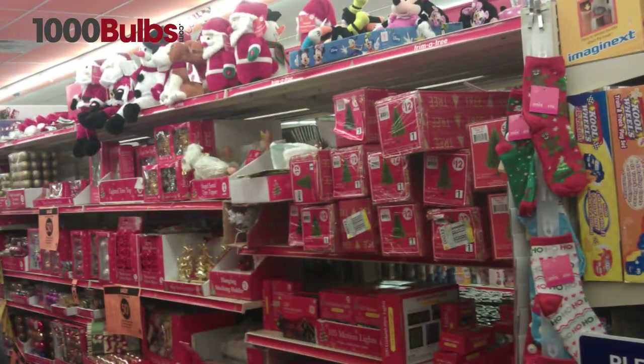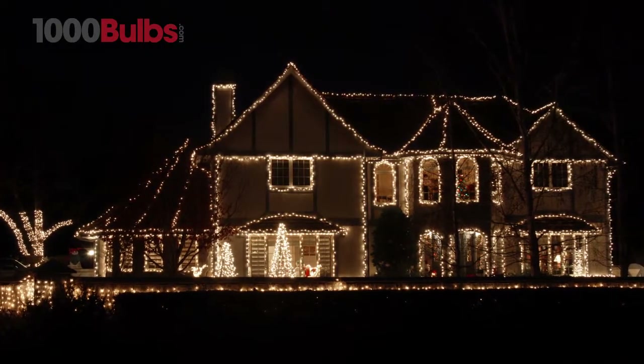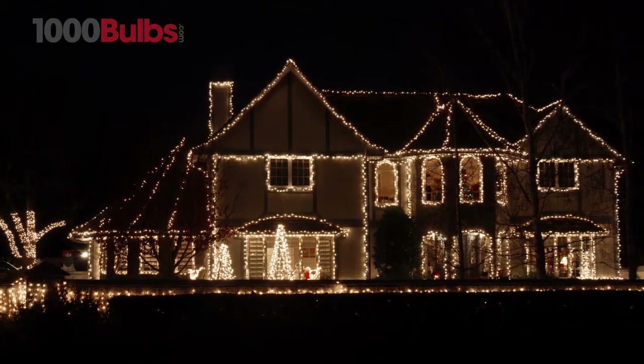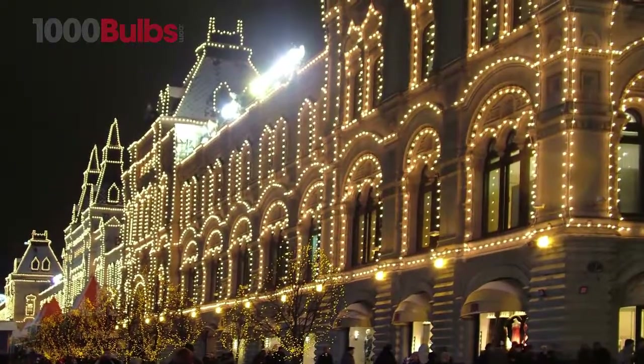Unlike the throwaway style lights you find in discount stores, mini lights from 1000bulbs.com are built to last and preferred by lighting designers, theme parks, and commercial installers nationwide.